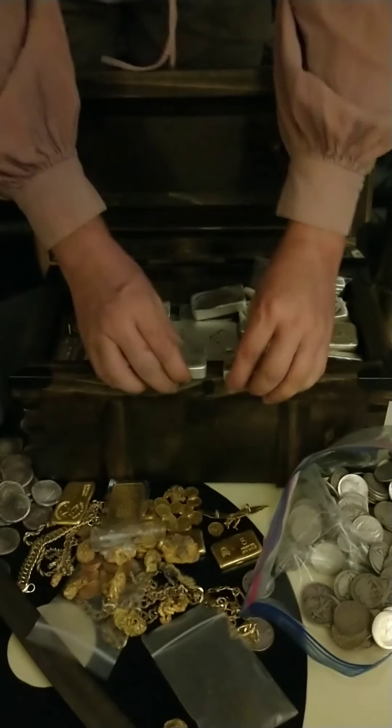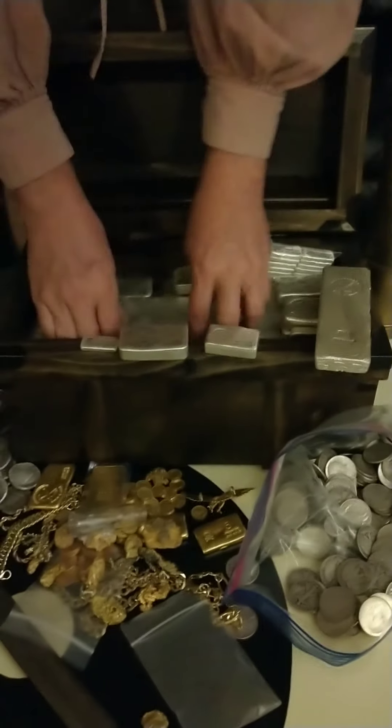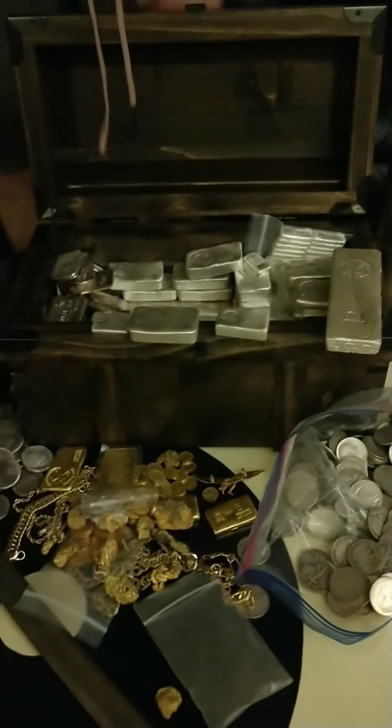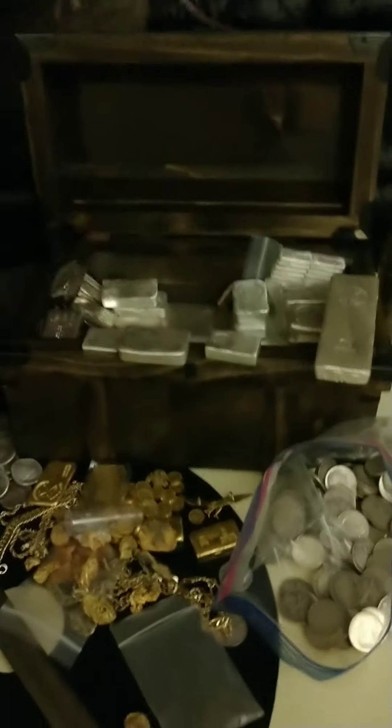Beyond that, we have every size of silver bar imaginable. Kilos. 100 ounces. 50-ounce General Thompson Mackies. More 10-ounce Prospector bars. In fact, we have over 1,000 ounces of silver available right now to be had, at very good prices indeed.